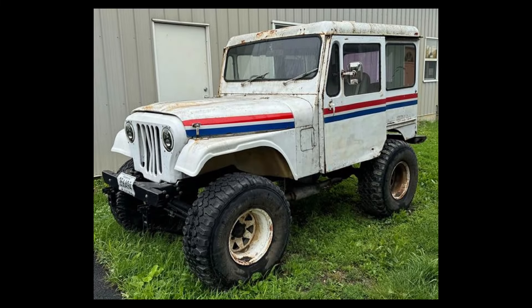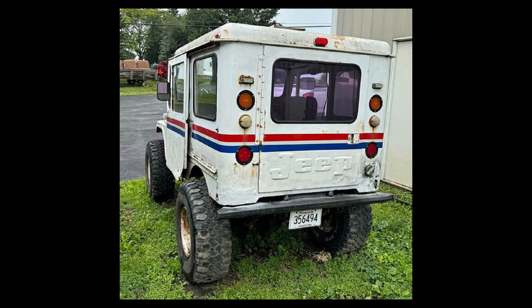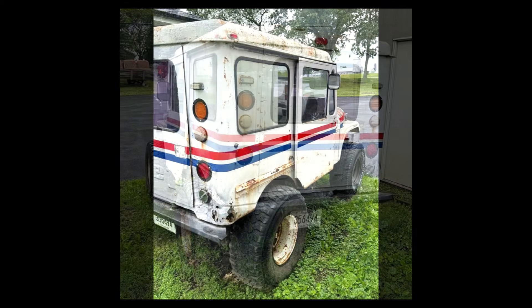Here's one that's a little different: a 1973 AMC Jeep mail truck, listed for $4,500 US in Woodstock, Illinois. It has an automatic transmission.